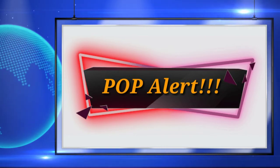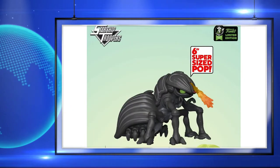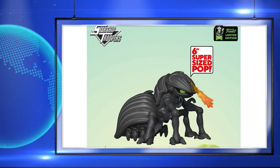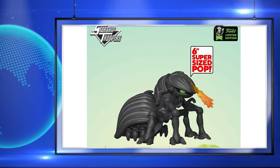The first thing I have up for y'all today is actually an update on the Tanker Bug from Starship Troopers, and this pop will be a 6-inch pop. I think this was actually a really good idea by Funko, because these things were huge in the movie, so it only makes sense for it to be an oversized pop instead of a normal sized pop.